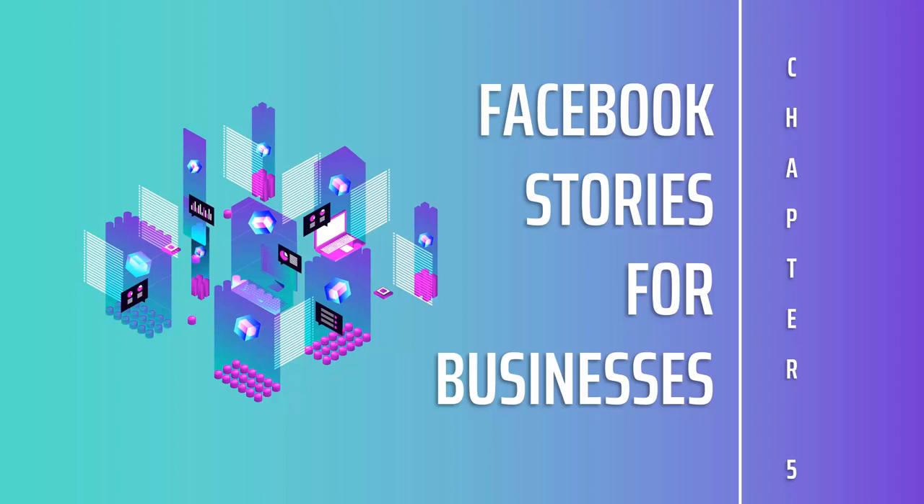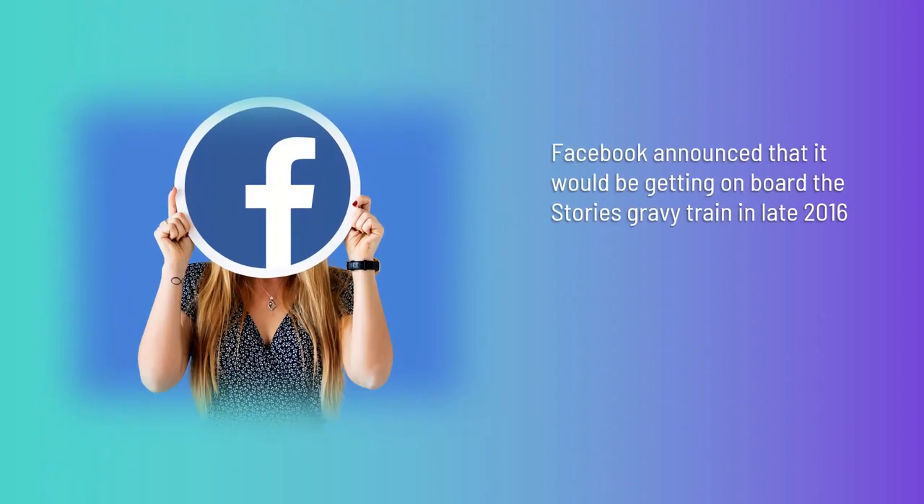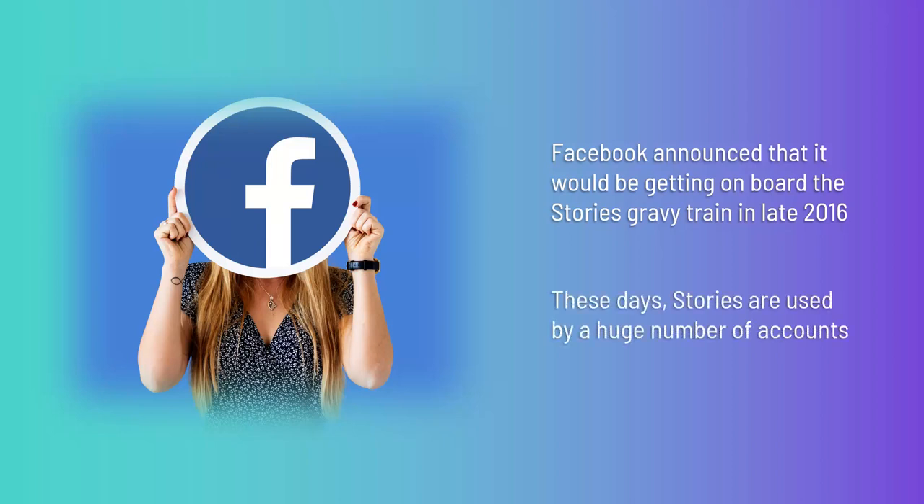Facebook Stories for Businesses. Facebook announced that it would be getting on board the Stories gravy train in late 2016, just a few months after the release of Instagram Stories. These days, Stories are used by a huge number of accounts. In May 2018, over 150 million active users were regularly posting content to the platform. That creates a potentially huge market for businesses looking to make a splash.